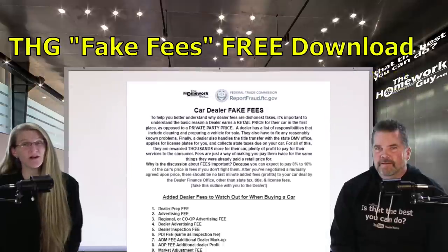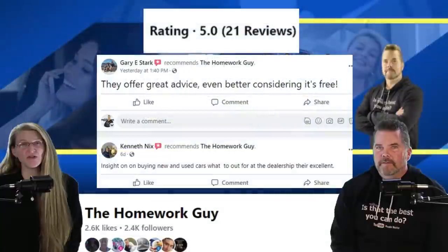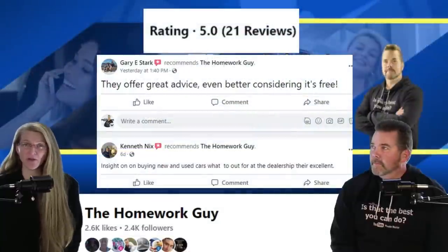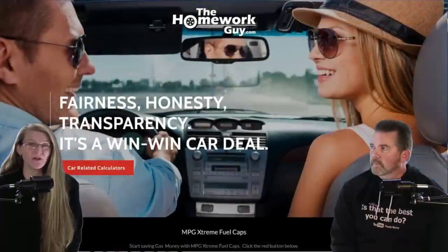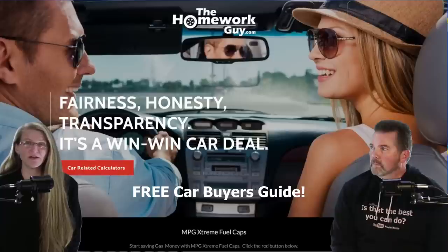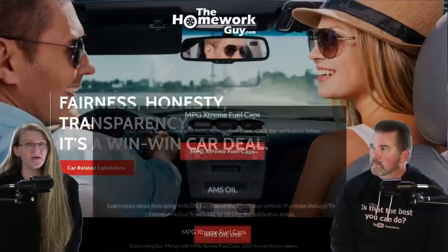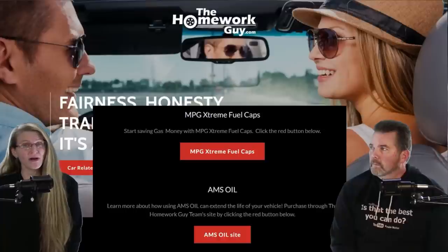Go get your free car dealer fake fees download right away and take it with you to the dealer — use it in the finance office. If you appreciated today's show, please visit our Facebook page, leave a comment and review, and share what you've learned. Stop by thehomeworkguy.com for the free car buyer's guide, the out-the-door pricing email templates for new and used cars, and our car dealer fake fees form. If you're interested in caring for your used vehicle, check out the XCaps and AM's Oil links on our website.